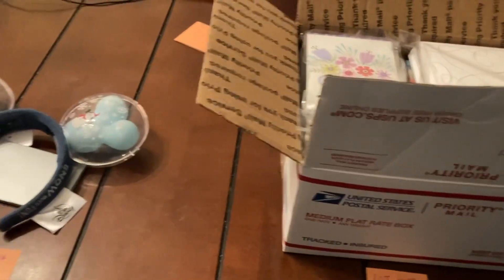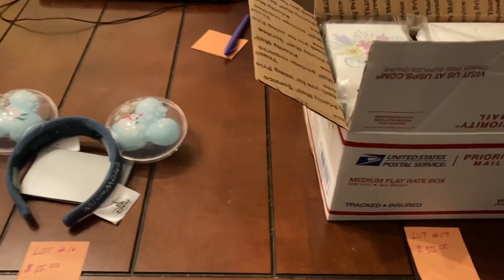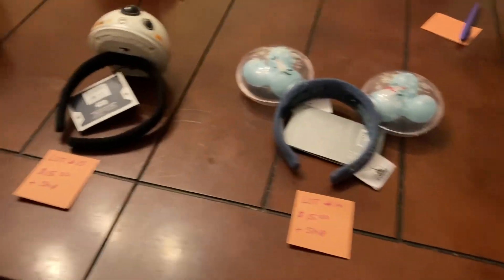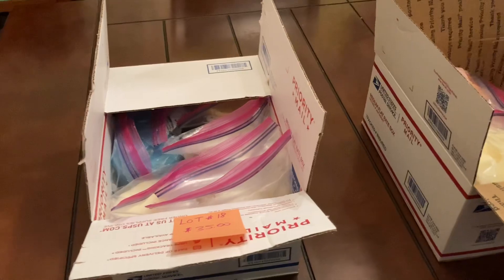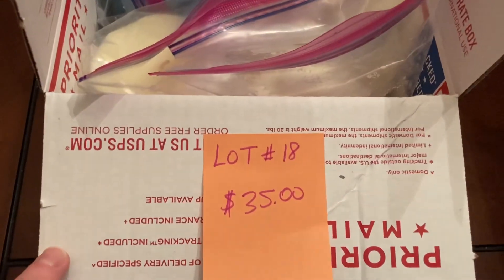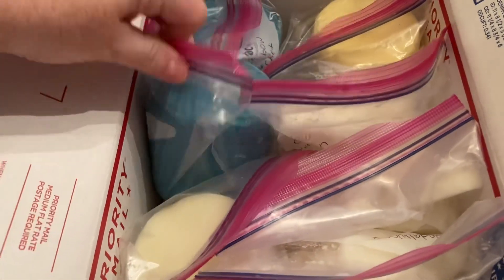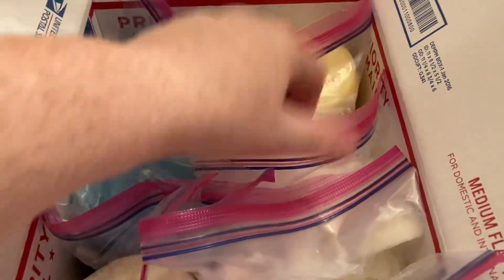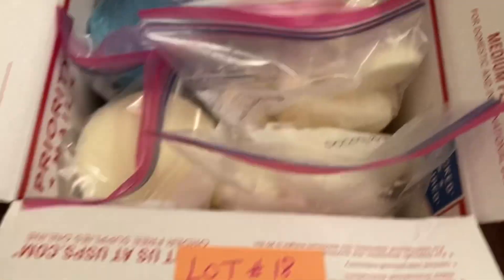The next ones are going to be some Bath and Body Works priority boxes — a variety box with some candles and body stuff, and possibly a candle-only box. Those are the last boxes on the buy it now video. Lot number eighteen has all Michael candles: rainbow sherbet (two), aspen pine, homemade lemonade, ocean water, and sandalwood (two). Lot number eighteen is thirty-five dollars.